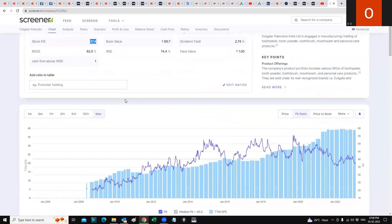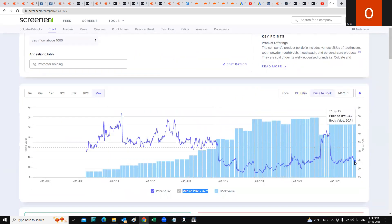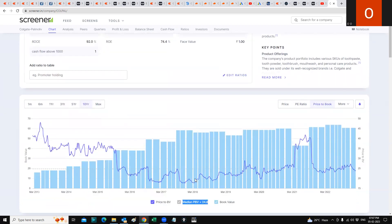The maximum median price-to-book is 32.2 and currently it's at 23.9. On the 10-year view, the median price-to-book is 24.8 and currently it's at 24.1. So the stock is at the value zone currently on a price-to-book basis.